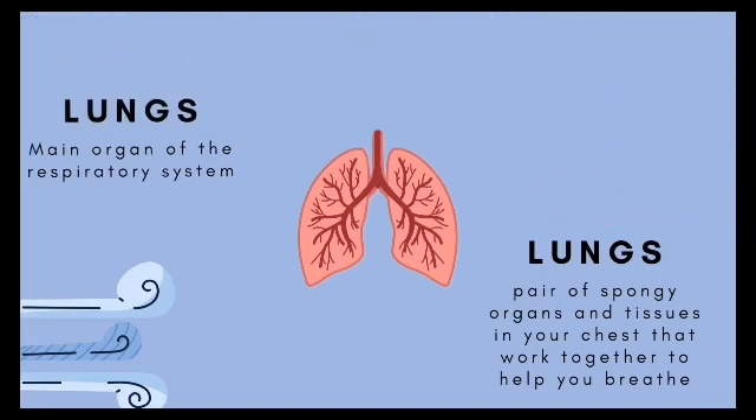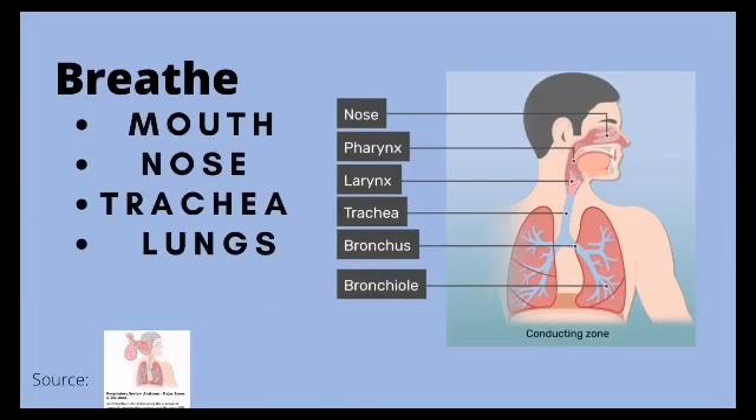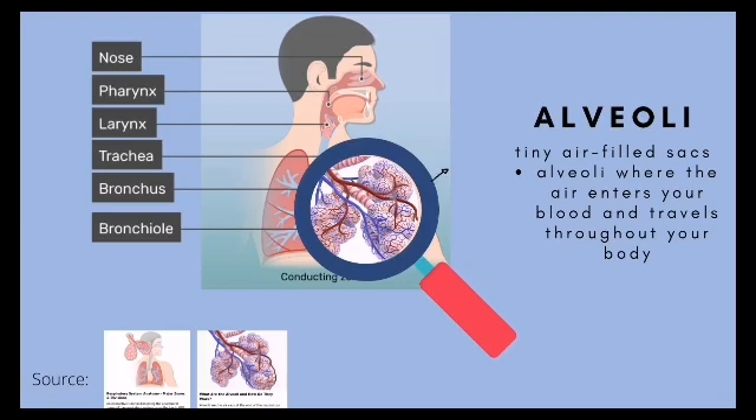When you breathe, air flows into your mouth or nose, down to the trachea, to the lungs. Inside your lungs are tiny air-filled sacs called alveoli, where the air enters your blood and travels throughout your body.